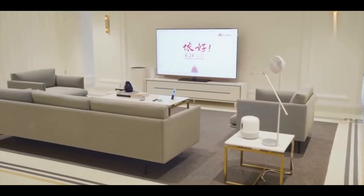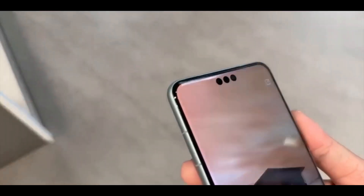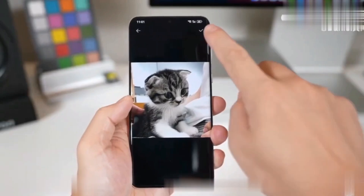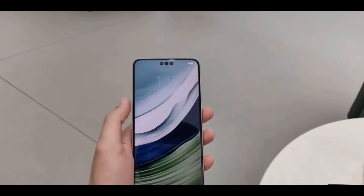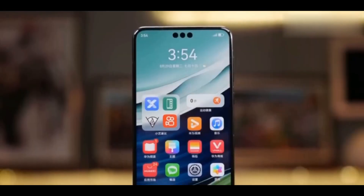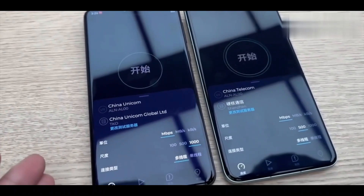The Mate 60 Pro comes pre-installed with HarmonyOS 4.0, introducing visually appealing personalized themes and immersive interactive experiences, including panoramic IC weather wallpapers. Under the hood, Huawei's ARC engine enhances system fluidity by 20%, coupled with a 30-minute extension in battery life — a remarkable achievement that boosts overall performance.